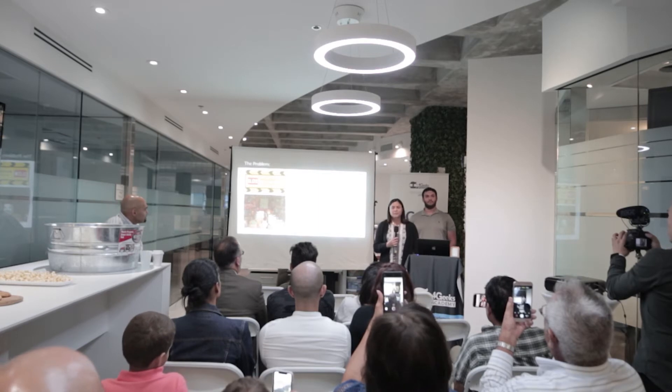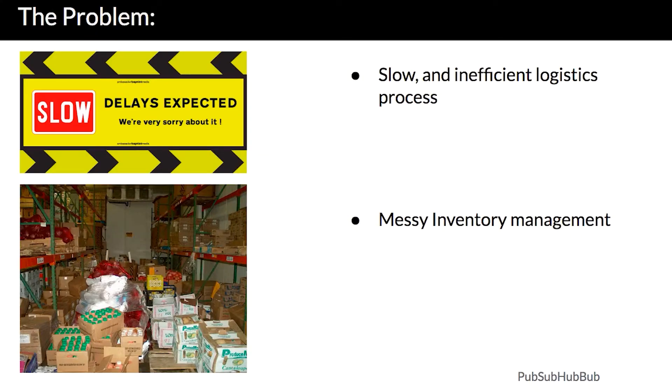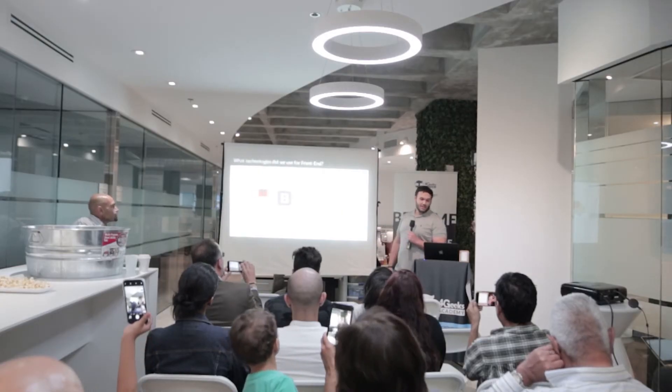The problem that we found is that most companies don't have control of their inventory tracking — or it's a mess. When a small company goes to do inventory, it's very hard. So we wanted to make something for them to be more efficient and more easy. We created this application for logistics and inventory because most existing systems are very expensive.